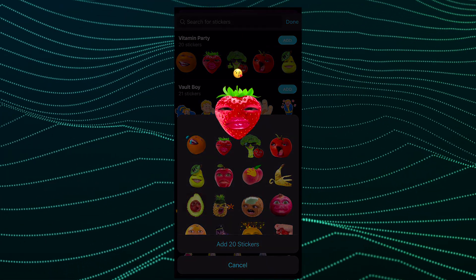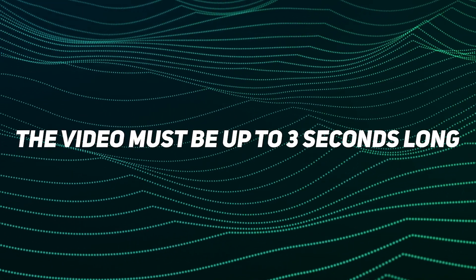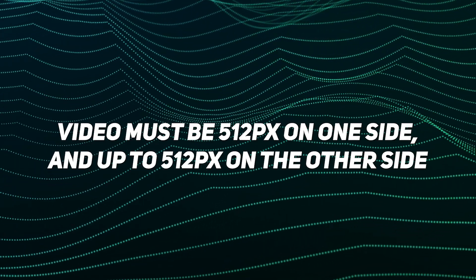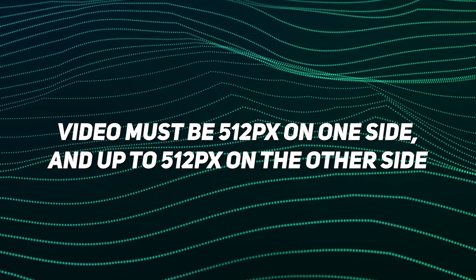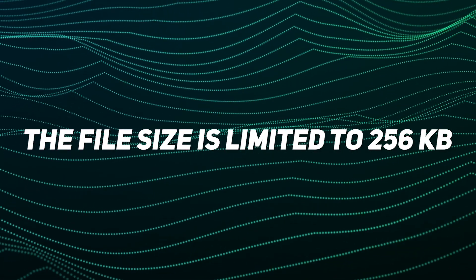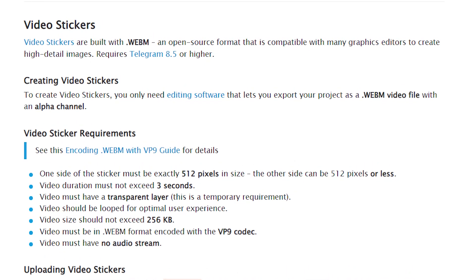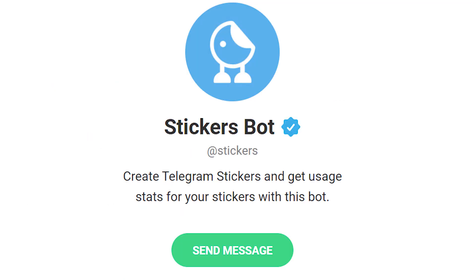Here are some important requirements to successfully upload your sticker to Telegram: the video must be up to 3 seconds long, 512 pixels on one side and up to 512 pixels on the other, and the full size is limited to 256 kilobytes. The Telegram team explained in detail how to create such a sticker on their official website, and to add it you will need to use the stickers bot.